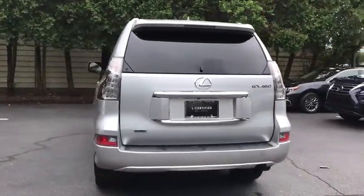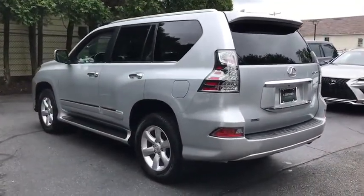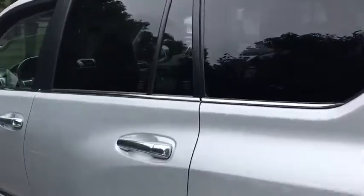Power passenger seat, traction control, backup camera, navigation system, Bluetooth, dual airbags, navigation package, leather-wrapped steering wheel, power steering.